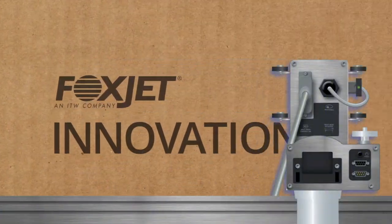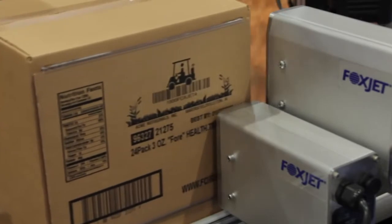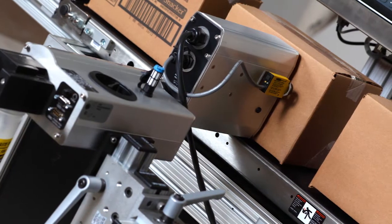We design, develop, and distribute innovative print head technologies that deliver crisp logos and graphics, clear dark text, and readable barcodes onto a variety of surfaces.